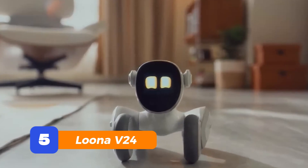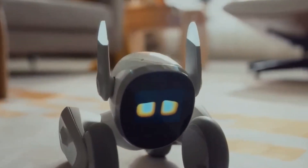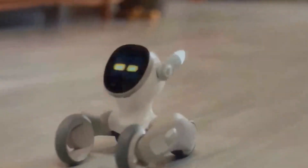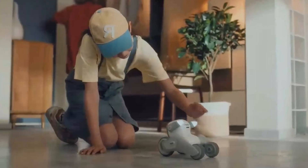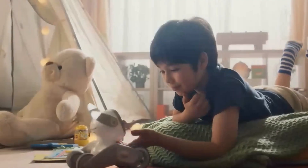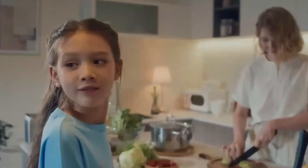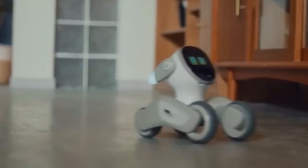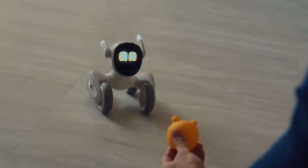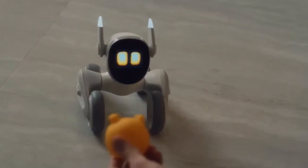Number 5: Meet Luna V24 — the robot dog with puppy vibes and a whole lot of sass. She follows you, plays chase, poses for selfies, and even throws a little attitude when she's feeling spicy. With voice, gesture, and face recognition, Luna knows who you are and reacts in real time. Thanks to GPT-4o, she can now chat with you too. She's not just smart — she's got charm, spark, and serious personality. Think of her as your futuristic pet with a mind of her own.